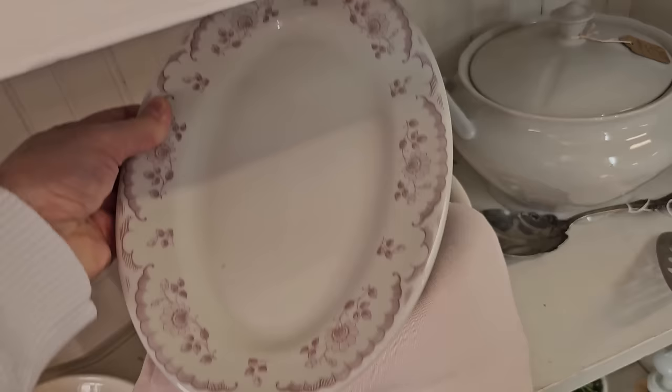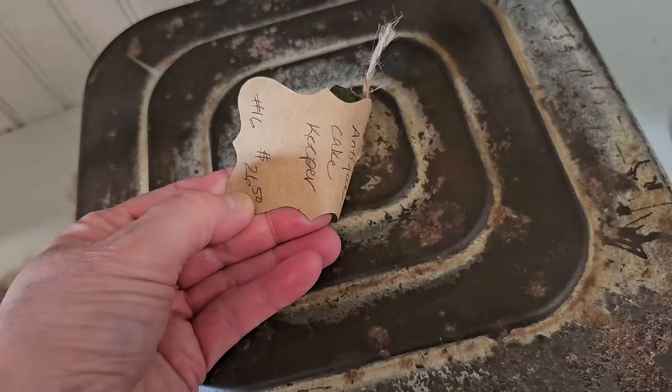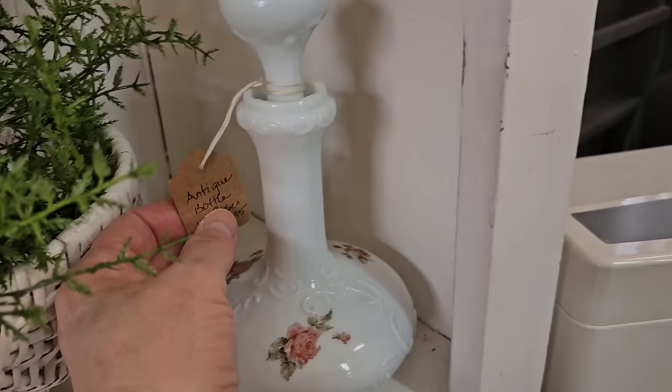I can't wait to just look at everything. Donna is the owner — she is so sweet, so nice. I can't believe I ran across another one of those antique cake keepers. This one's $26.50, so cute with the flowers on it. And I think a genie would have loved one of these — it's an antique bottle with roses for less than $20.